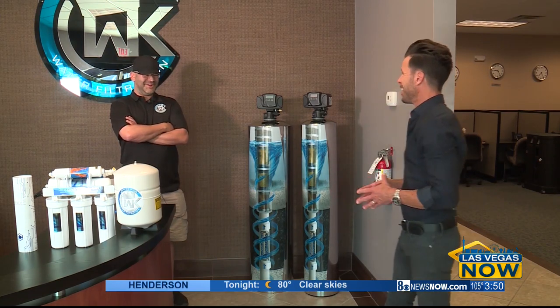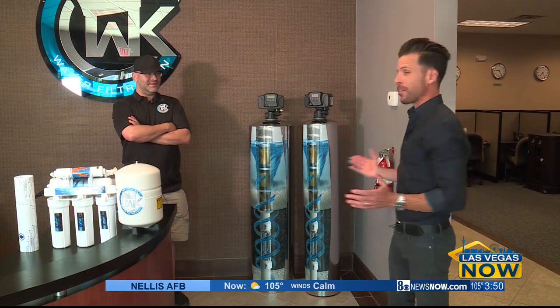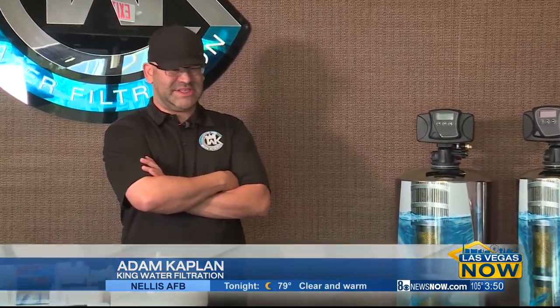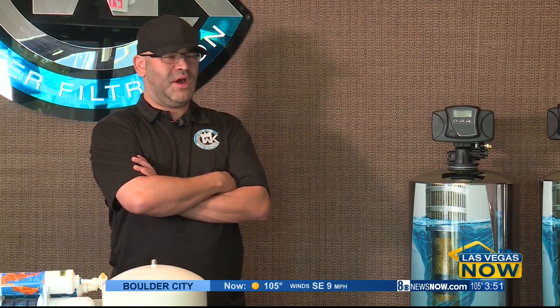Adam, how you doing, buddy? I'm doing good. How about yourself? I can't complain. So what makes your system different than the other guys? Well, first of all, they don't require any salt, but they're going to do everything a water softener is going to do as far as preventing that damaging hard water scale and water spotting. But even more important than that, unlike a water softener, they're going to be able to remove hundreds of different contaminants that are detrimental to your health.